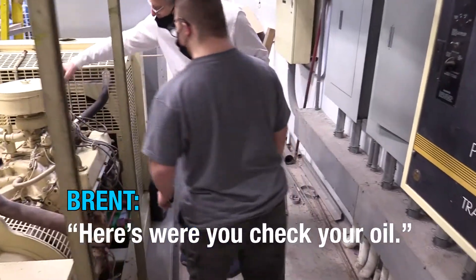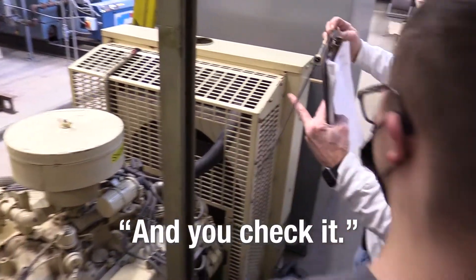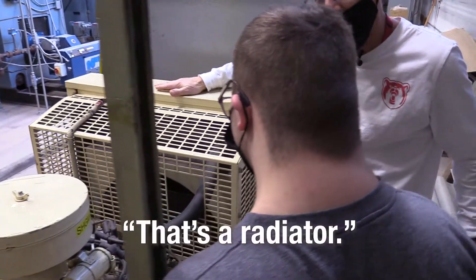Here's where you're checking your oil — in the mask. This comes out and you check it. And then our antifreeze is in here. In there? That's a big, that's a radiator.